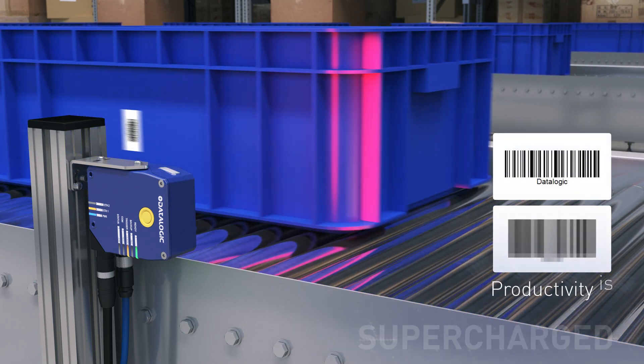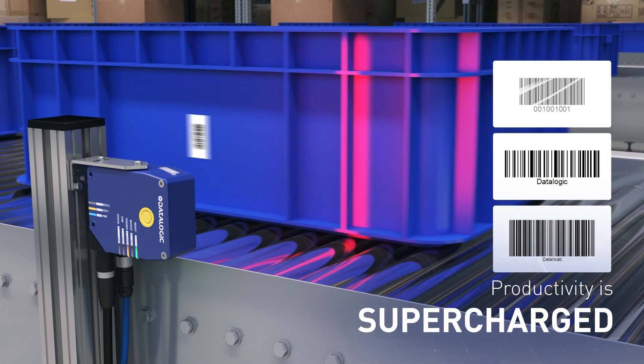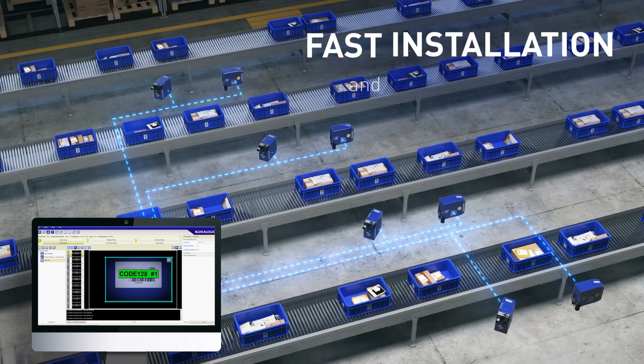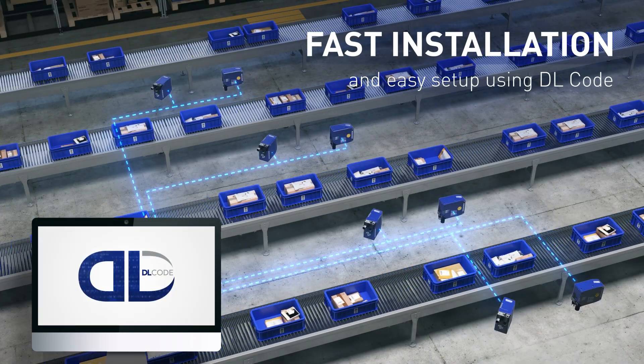Productivity is supercharged thanks to state-of-the-art camera and lighting. Slash operational costs thanks to fast installation and easy setup using DL.CODE.